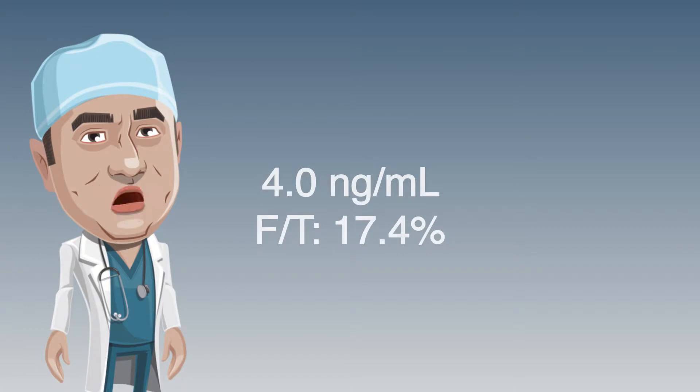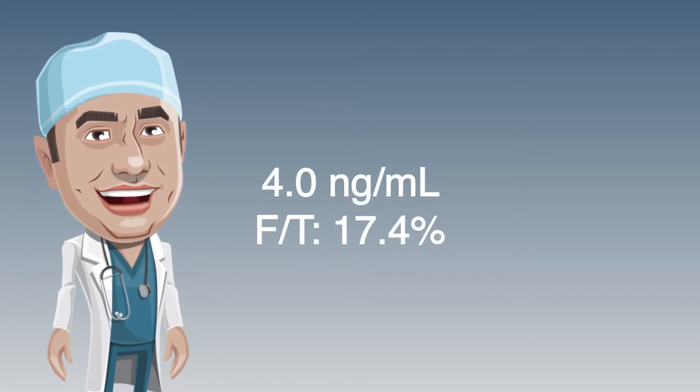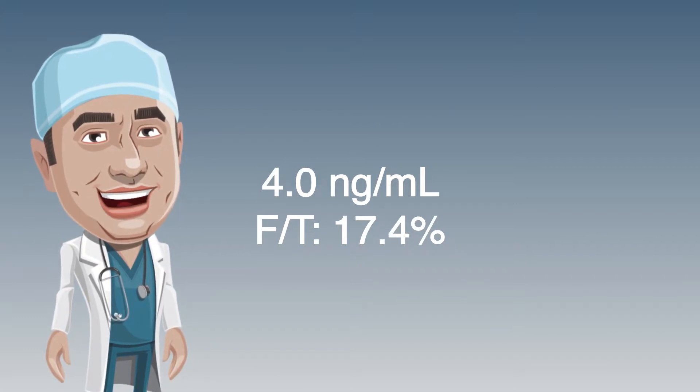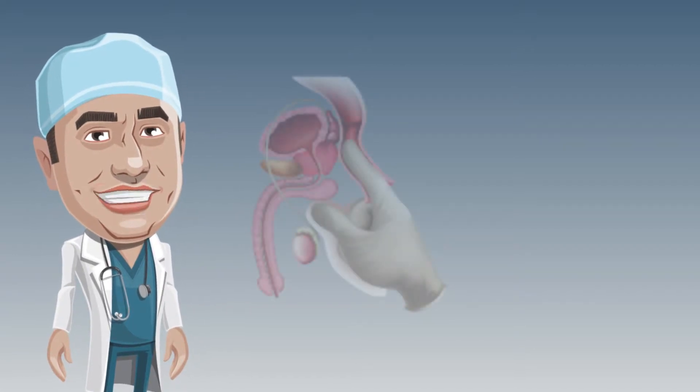Unfortunately, Gary's repeat PSA remains elevated at 4 nanograms per millilitre and his free-to-total ratio is 17.4%. Gary's GP therefore refers him to a urologist.